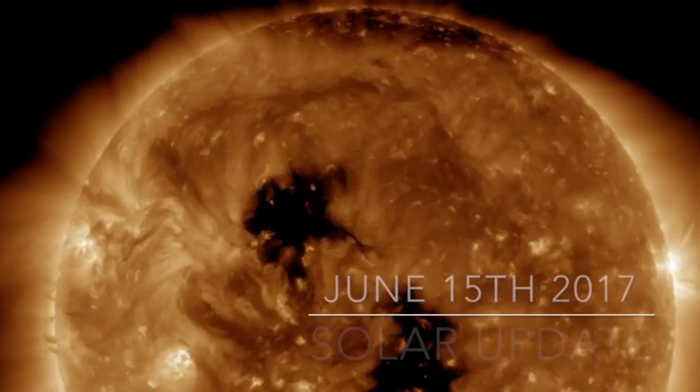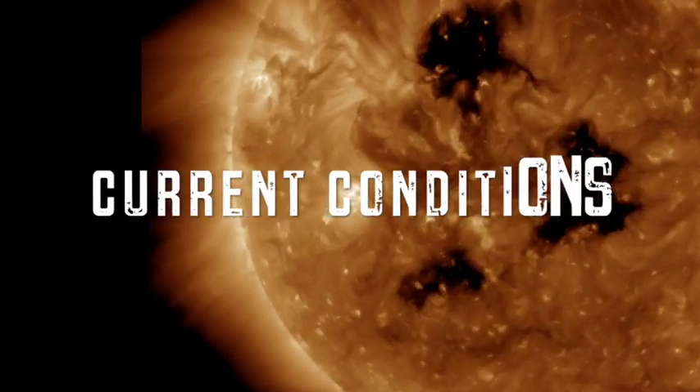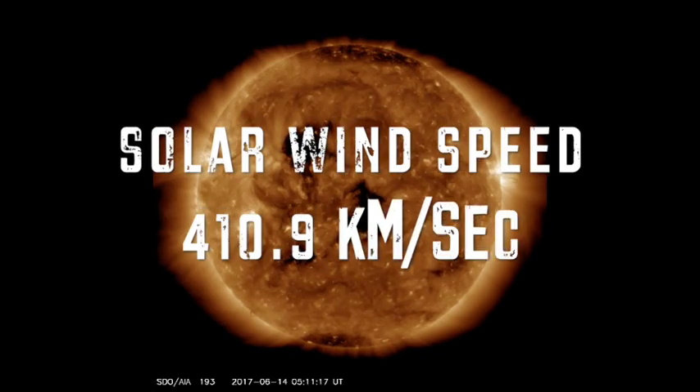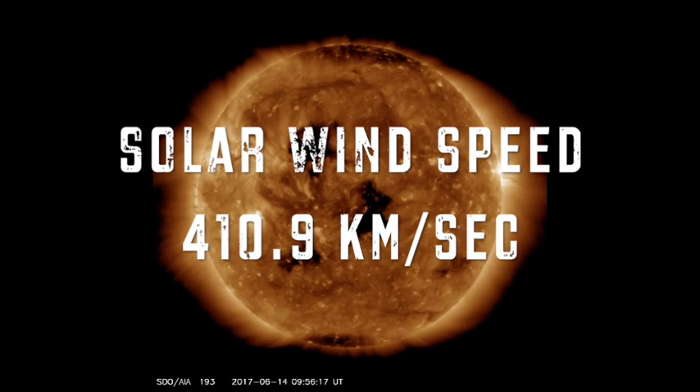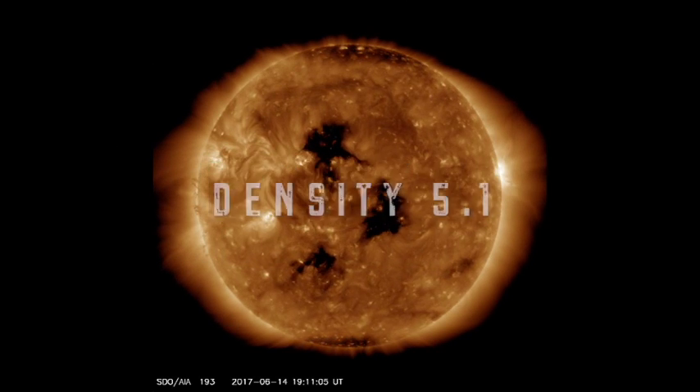Welcome back to the Grand Solar Minimum Channel. Today is June 15th, 2017. Taking a look at our current solar conditions, our solar winds are sitting right about now at 410.9 kilometers per second, with a density of about 5.1.